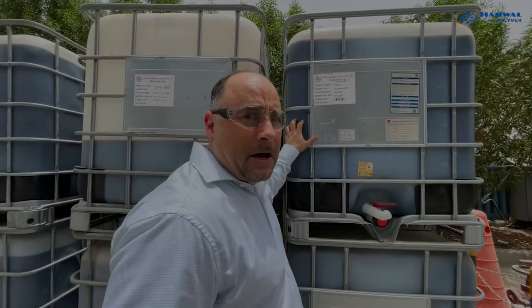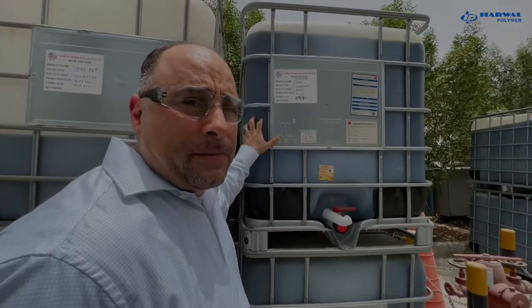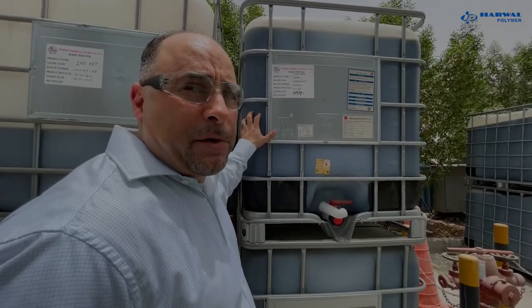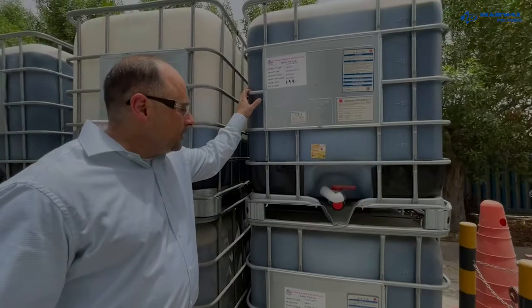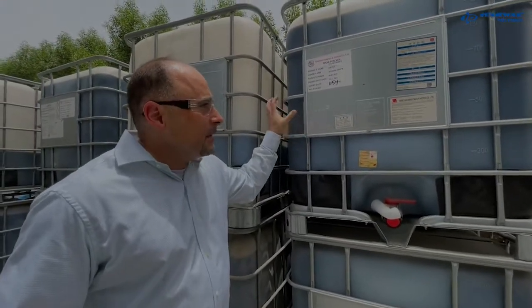This is our final product from PET crushed preforms, which is now in polyol form. It's filled in IBCs and it's ready to go.